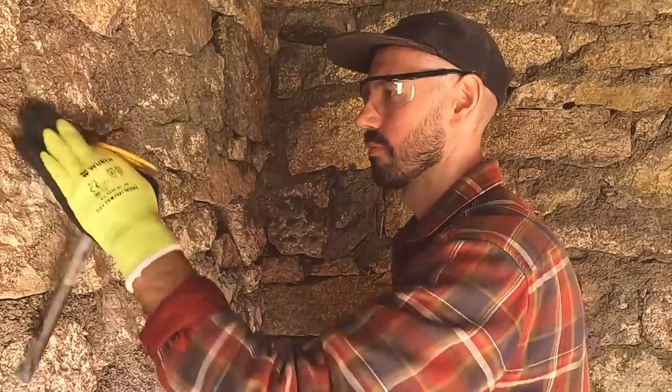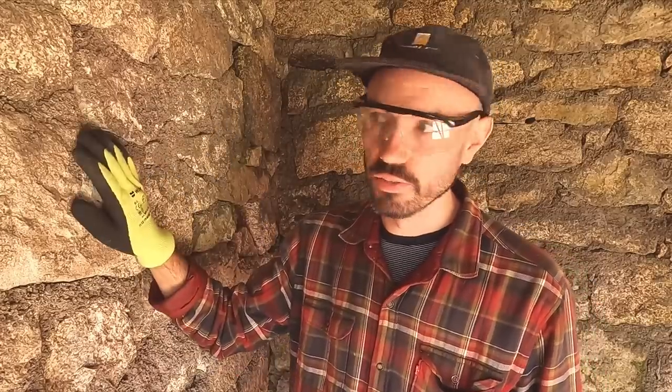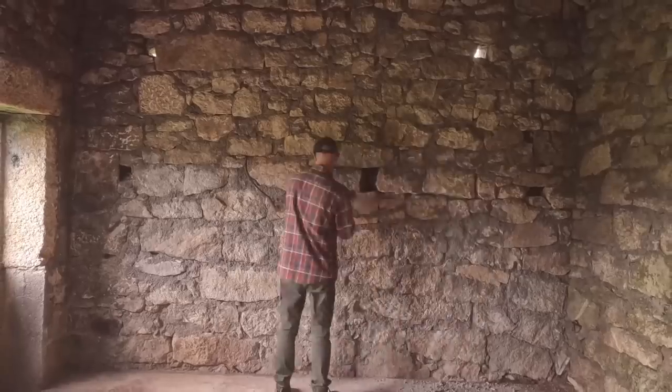I'm looking at how hard this concrete mortar is that's been used between the stones and on the face of the stones. I want to see how easily it comes off and get an approximate idea of how long it might take me to remove all of it.